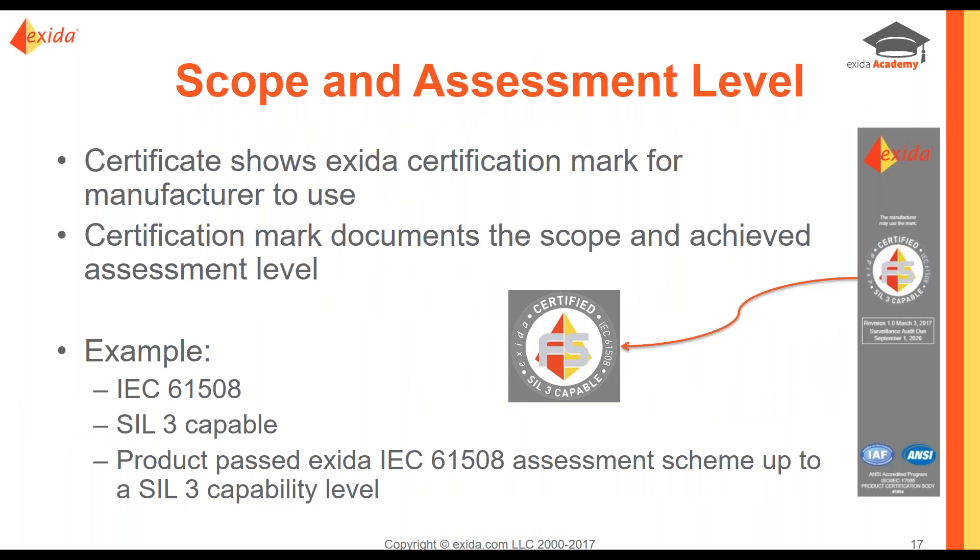Above that is the big circle in the middle — the scope and the assessment level. The circle says it is a certified device, certified by Exida per IEC 61508, and this is a SIL-3 capable device. This shows that the product was evaluated per IEC 61508 requirements, that the SIL-3 requirements were met, and that this product has passed Exida's assessment scheme up to at least the SIL-3 capability level.